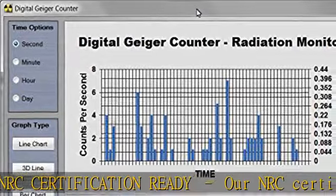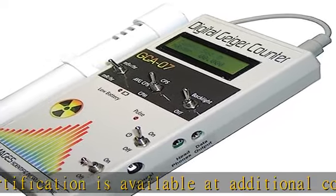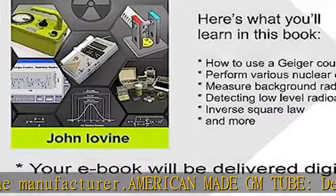Dot radiation resolution and range: 0.001 mR/HR resolution, 1000 mR/HR range (imperial measurements). 0.01 µSv/HR resolution, 10 mSv/HR range (metric).